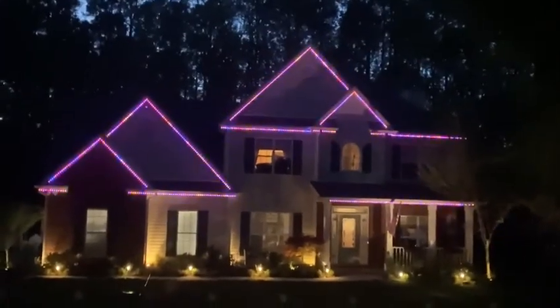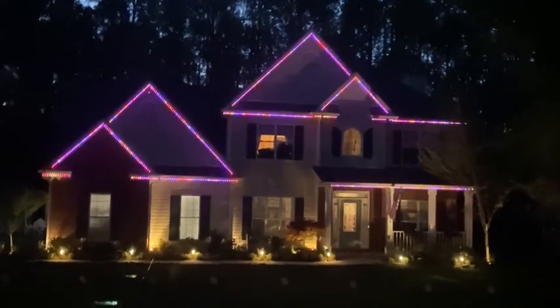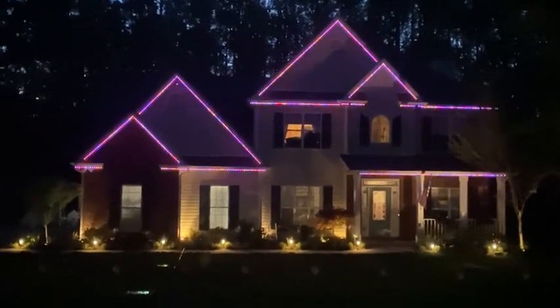This is what 80 feet with 3-inch spacing looks like. It's about 8:50 here in Atlanta — it's not completely dark, but I think you get the idea.